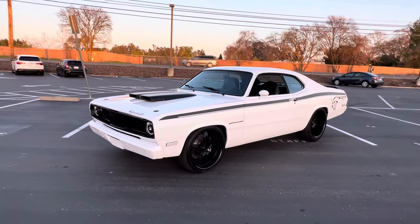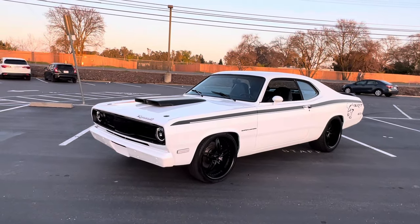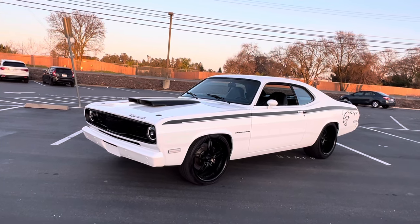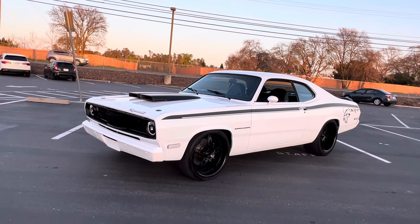Alright everybody, give me a call at 916-856-7931, or check us out at VictoryLapClassics.net. Thanks.